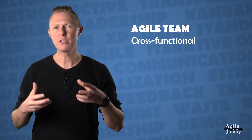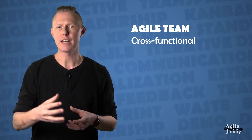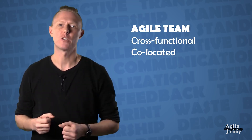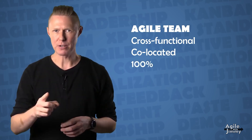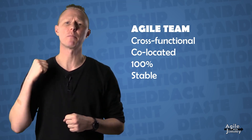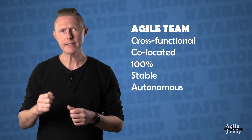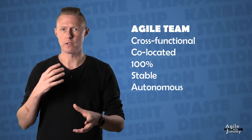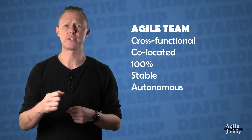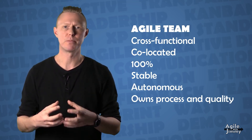An agile team has a couple of properties. The team is cross-functional, which means that the members together have all the competencies needed to execute on their mission, to transform an idea into something that can be delivered to their customers. An agile team is co-located, which means that they sit physically together to maximize communication and collaboration. Members are fully dedicated to the team 100% — no other competing commitments. Agile teams are stable; it takes time for a team to become strong and high-performing, and frequently shuffling people around undermines this. An agile team is autonomous: they decide together how to work, how to solve problems, who works with whom, and in which order work is done. Within the boundaries of their mission, they figure out the best strategy to reach their goals, own and shape their own processes, and have collective responsibility for the quality of the products and services they deliver.